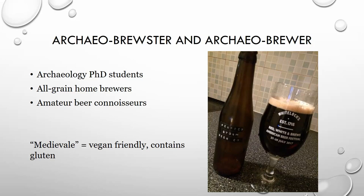Both of us are PhD students in archaeology here at the University of Chester. In our spare time we are all-grain home brewers, which means we brew from scratch, and amateur beer connoisseurs. As a result of all of our experimentation, which we will detail, we brought our final batch — Medieval — which is available for you to sample during the break. It's vegan-friendly but contains gluten, so we encourage you to experience along with us.